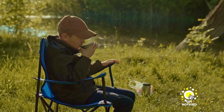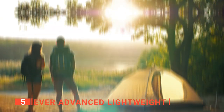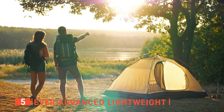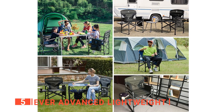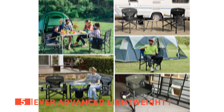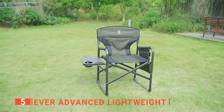Here are the top 5 best outdoor folding chairs. The fifth product on this list is the Ever Advanced Lightweight. If you love camping, then you know a quality outdoor folding chair is a must-have. Nothing beats being comfortable when sitting around a campfire or relaxing by the lake. That's why you need the Ever Advanced Lightweight outdoor folding chair.